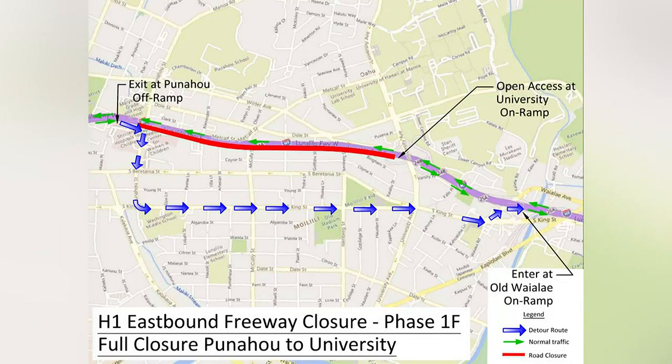There is only one detour. Drivers are being rerouted to Punahou Street. From there, you make a right, go down a couple of lights, then make a left onto King Street, which has between four to five lanes.